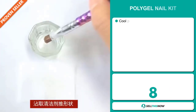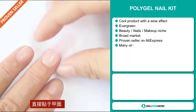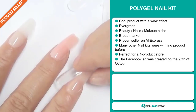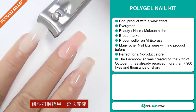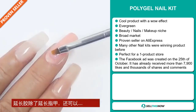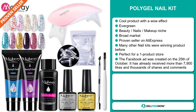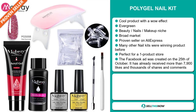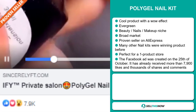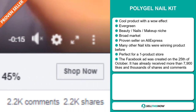Our next product is the PolyGel Nail Kit. Now this is a cool product with a definite wow effect, and it's an evergreen product, which means you can sell this all year round. It falls under the Beauty Nails Makeup niche market. We also think this item has a broad market base, and it's a proven seller on AliExpress with many, many orders. Many other nail kits were winning products before on the market, and it's perfect for a one product store. Finally, the Facebook ad was created on the 25th of October and already received more than 7,900 likes and thousands of shares and comments.